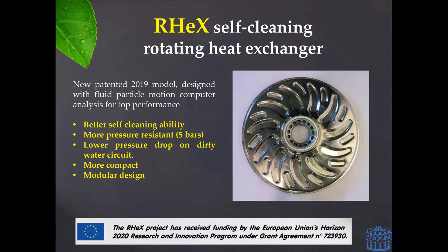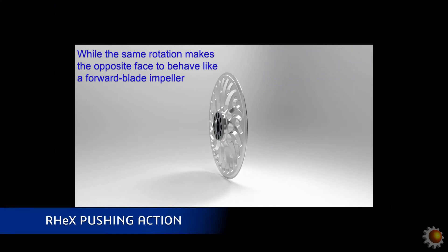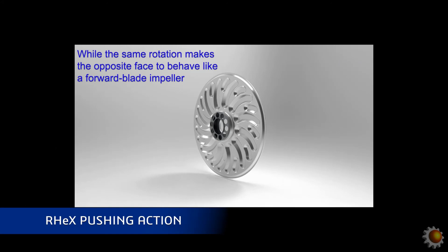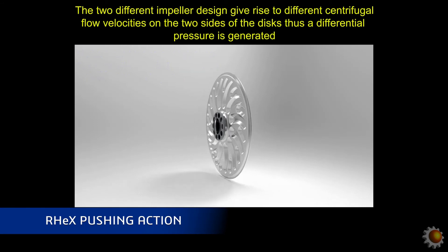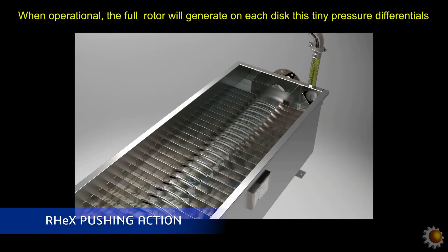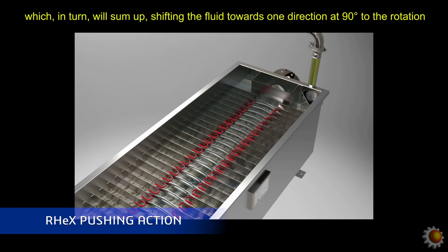Furthermore, this geometry creates a pushing action on the dirty water circuit. This is because, being specular, on one side the disc behaves like a backwards blade impeller, while on the opposite side it behaves like a forward blade impeller. While rotating, this creates different centrifugal flow velocities on the two sides of the disc, thus creating a differential pressure. This effectively generates a small force which helps the fluid to flow around each disc, thus pushing the flow towards the outlet of the exchanger.